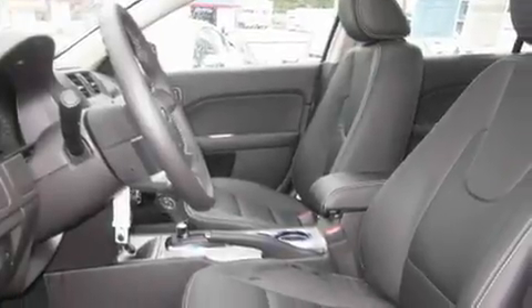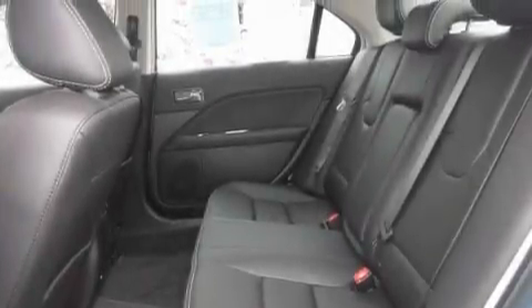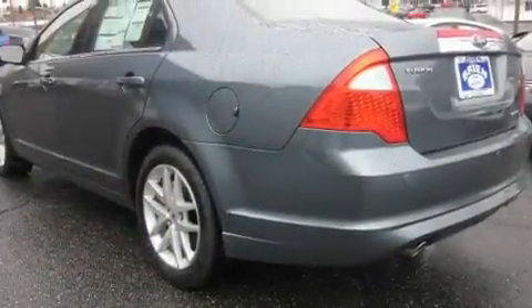Its top features include heated seats, air conditioning with automatic climate control, steering wheel mounted controls, MP3 compatibility, a leather-wrapped steering wheel, alloy wheels, fog lamps, a traction control system, parking distance sensors, and cruise control.